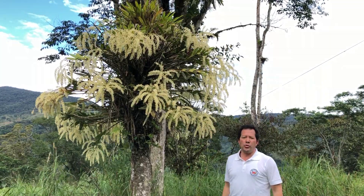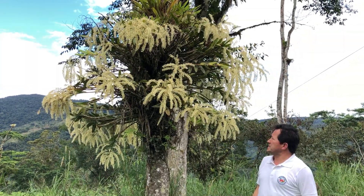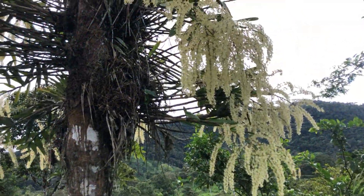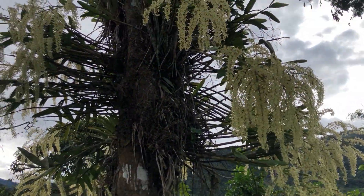We have here the Epidendron Purum — it's a beautiful species. Normally it flowers in April, May, and June here in the southeast part of Ecuador.